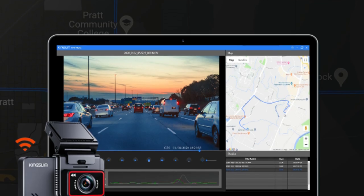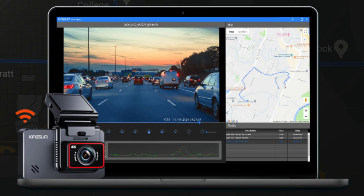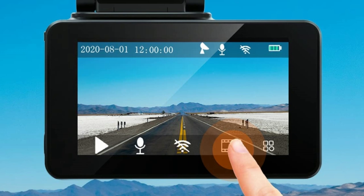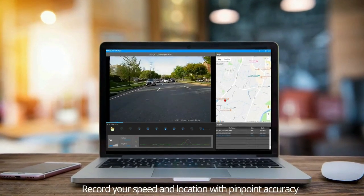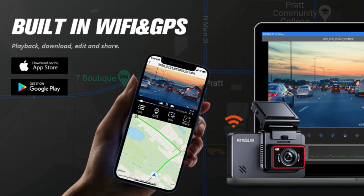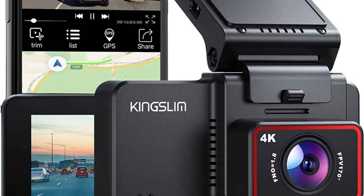Easy to connect with your phone via built-in Wi-Fi — you can play back, download videos, and adjust settings directly via the phone app, compatible with Android and iOS devices. Easy operation of setting functions at your fingertips without fiddly buttons. Built-in GPS records your route and driving speed in videos via the GPS module attached to the dash cam. It's recommended to download the GX Player from the official website to play back GPS videos.